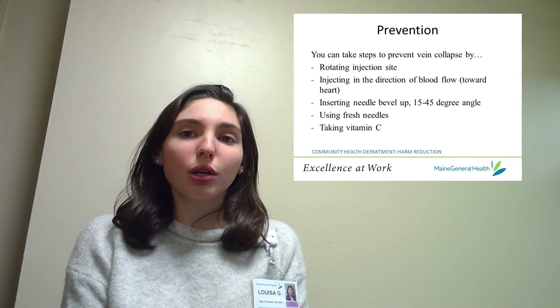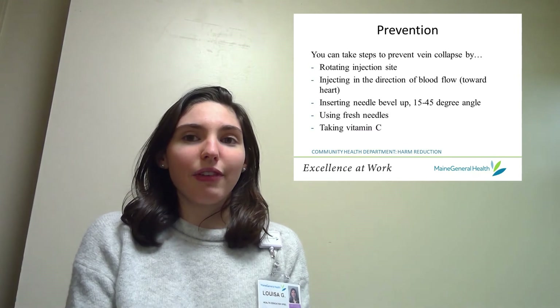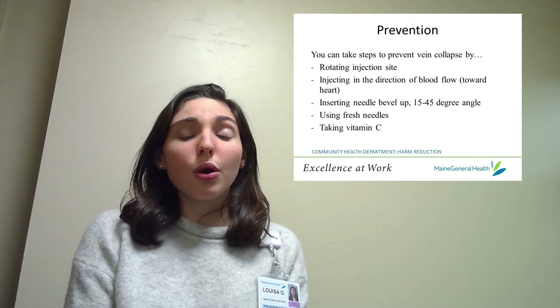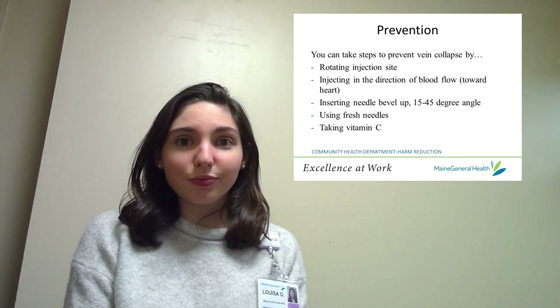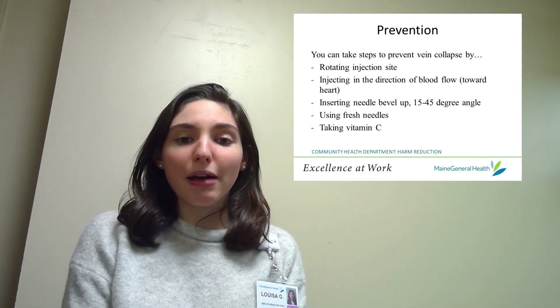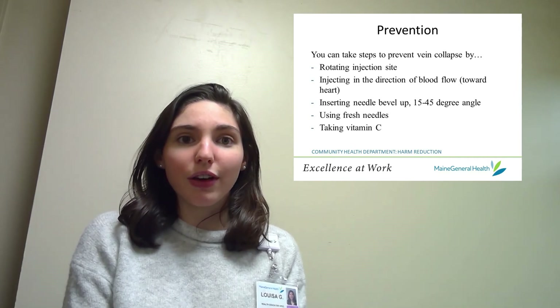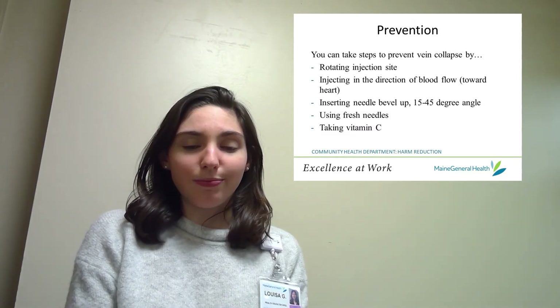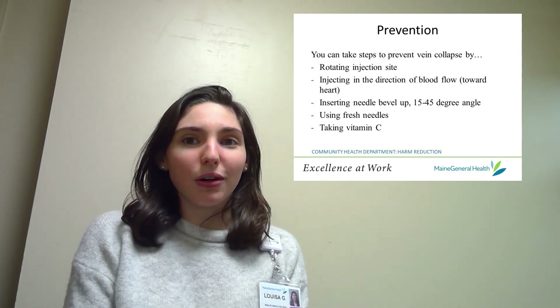Thankfully, you can reduce your risk of experiencing vein collapse by following a few simple guidelines. These include rotating the injection site, injecting in the direction of blood flow, inserting the needle bevel up at a 15 to 45 degree angle, using fresh needles for every injection, and taking vitamin C orally.